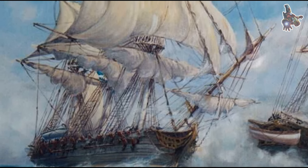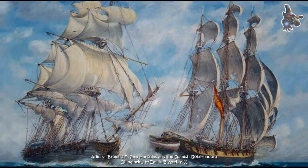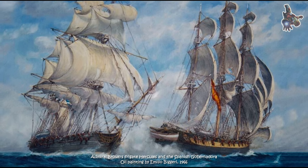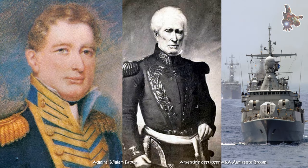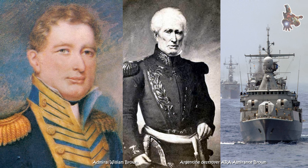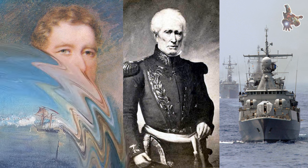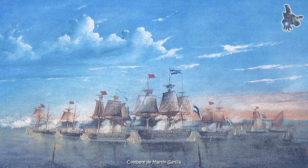The frigate Hercules was built in Britain in the 1790s as a commercial vessel designed for long voyages. However, its robust construction and maneuverability made it suitable for military use. In early 1814, William Brown, an Irish immigrant who became a naval commander in the nascent Argentine Republic, acquired the ship for use in the fight against the Spanish Navy.